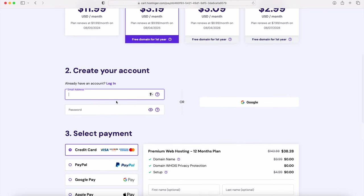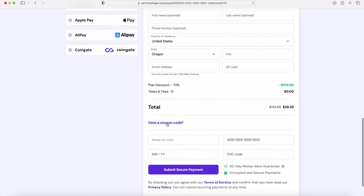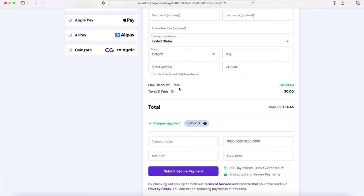Down here, you can create your account — go ahead and pause the video if you need to type in your email and create a password. For payment, there are a bunch of different options. There is a coupon code section — click to open it and type in the coupon code SUPER10 that Hostinger has created for us. Click on Apply and your discount increases so you can save some additional money. Then fill out the rest of the information and click Submit.